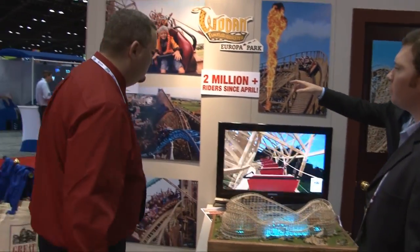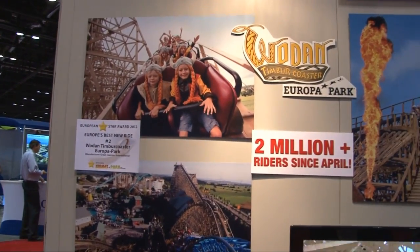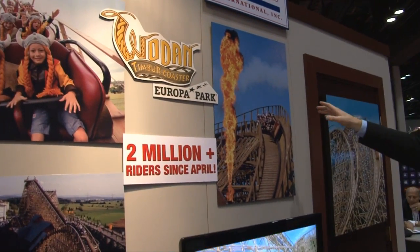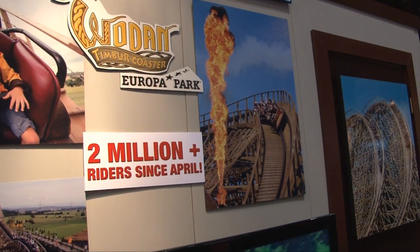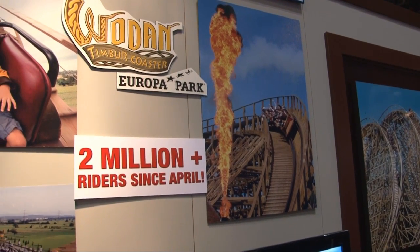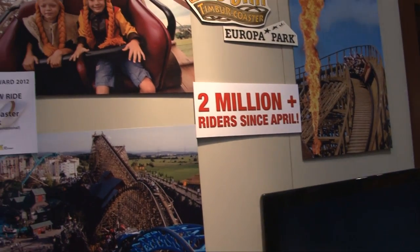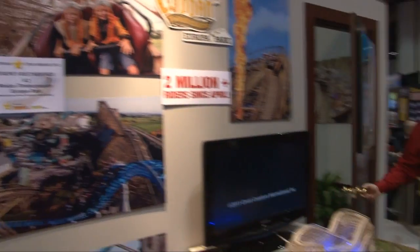Over here on the wall we've got some pictures from Vodan in Europe. We've hit 2 million riders since April — and it's got fire! And there were fireworks the day it opened. The kids love it, families love it, and we're super excited about it. It's our first coaster with three trains on it. Mach told us it's actually around 2.5 million riders all the way through the end of the season. Mach rides is really happy about what they got out of it.